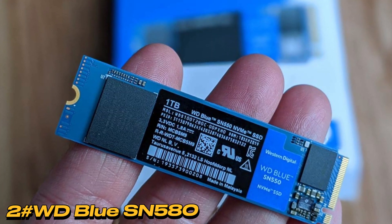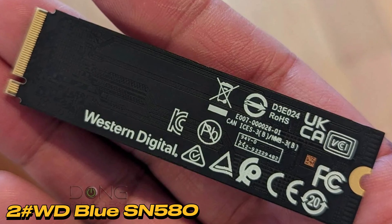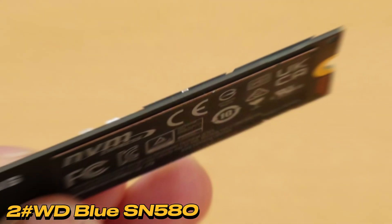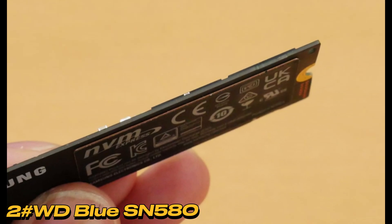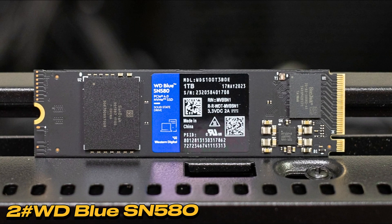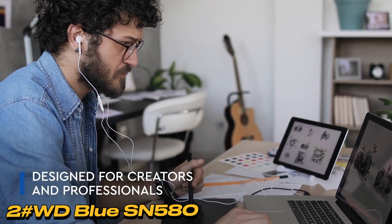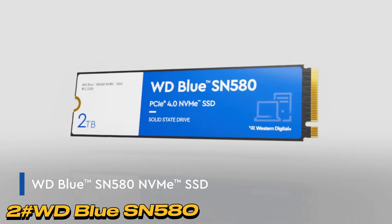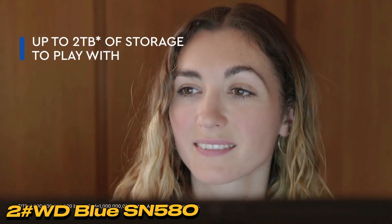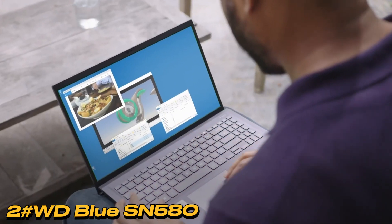Number 2: WD Blue SN580. We came very close to awarding this fantastically affordable, super-fast NVMe SSD 5 stars. It's the bargain on the market at the moment, and there's not another drive that comes close. The WD SN580 is a standard, single-sided 2280 SSD, measuring 22mm wide and 80mm long. Designed for laptop upgrades, it operates on PCIe 4.0 and features a WD/SanDisk-branded controller paired with SanDisk-labeled 112-layer TLC NAND. WD emphasizes its cache design, likely a host memory buffer, potentially linked to interfacing with the device's memory for primary caching.